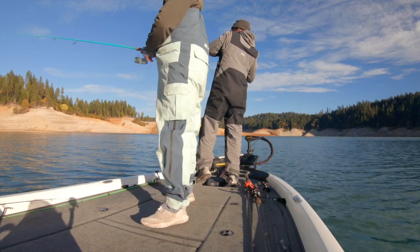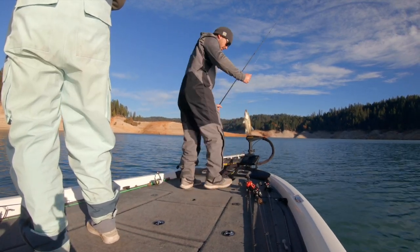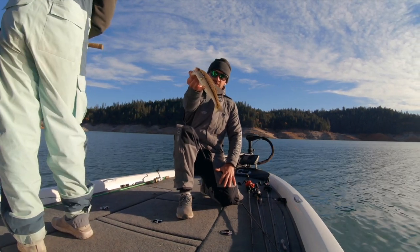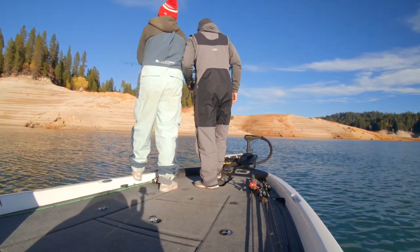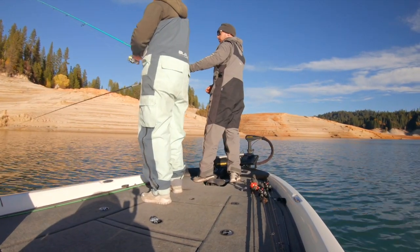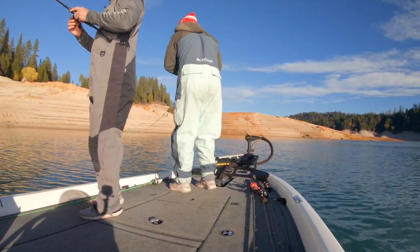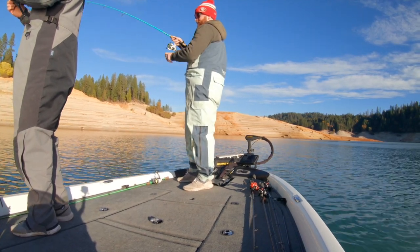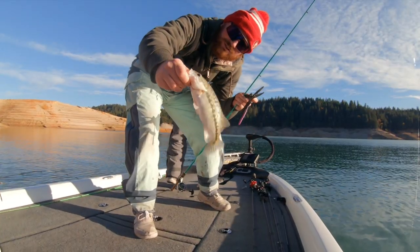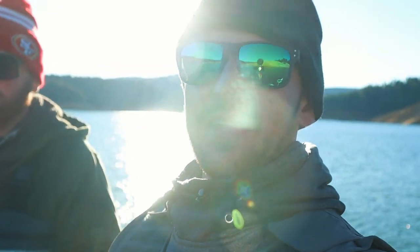There you go — you're in the nursery. BAM! About five inches, hammered it though. Looks healthy. Little squeaker. Another squeaker. I was playing with some cameras because we had some batteries that died, but caught this little one off camera.